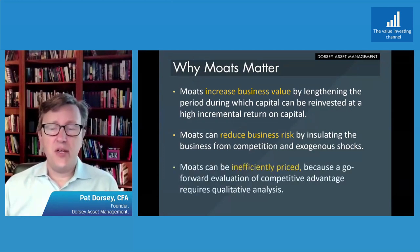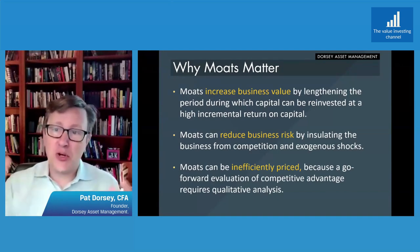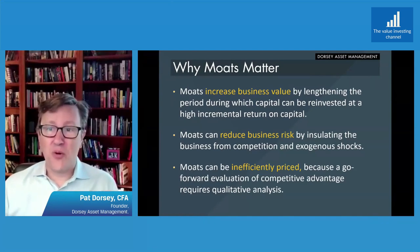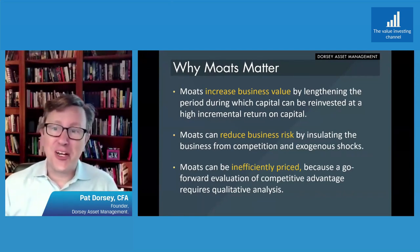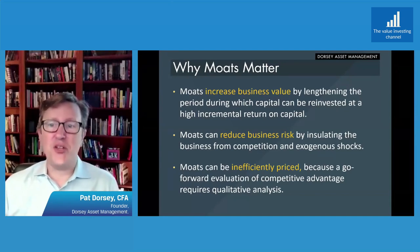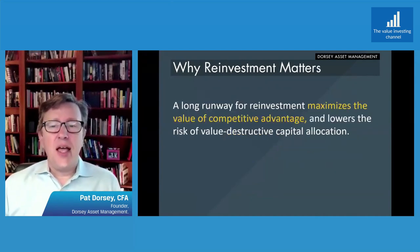Finally, moats can be inefficiently priced because a go-forward evaluation of competitive advantage requires qualitative analysis. You can't just click on Bloomberg and screen for switching costs — it doesn't work that way. You've got to get out there and talk to people, and because it requires real work from the analyst, a lot of the investment community doesn't do the work. And so if you do, you have the opportunity to develop a varied perception.